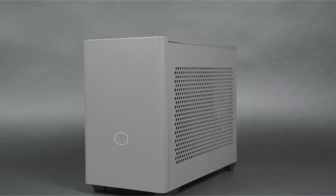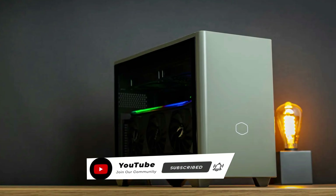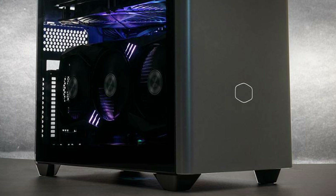We hope you enjoyed our best airflow PC cases list. Please leave a like on the video and subscribe to the channel. In the comments, tell us which airflow PC case you liked. Thank you very much for watching the whole video. Hope to see you in the next video. Take care.